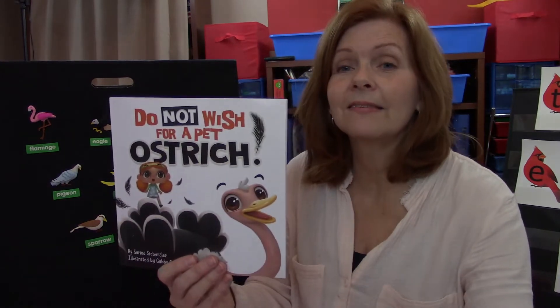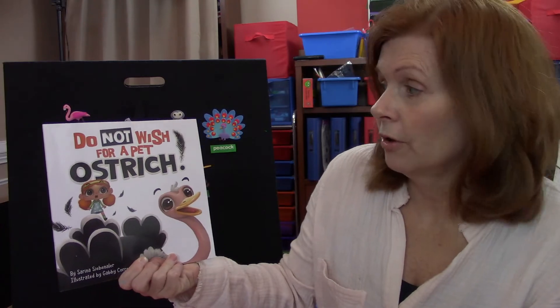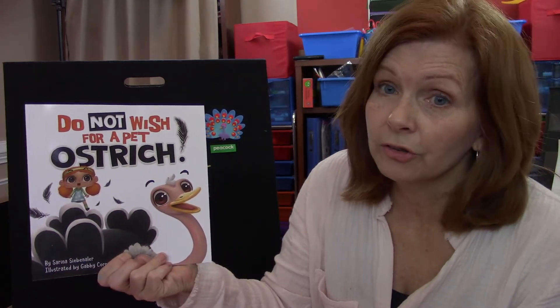We're going to read this silly, silly book called Do Not Wish for a Pet Ostrich.